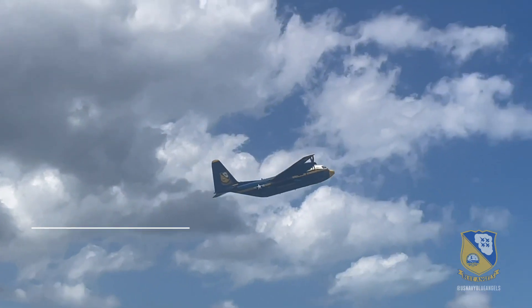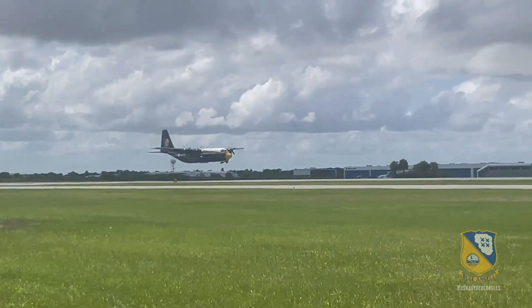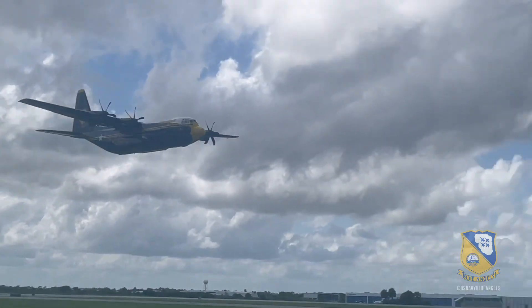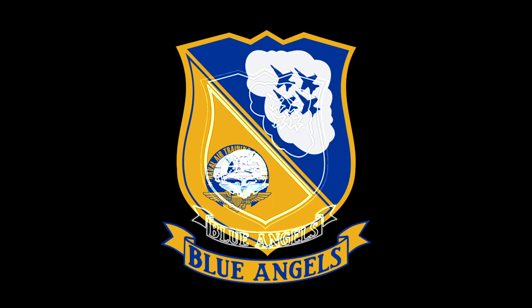The C-130J is capable of accomplishing a multitude of missions, from combat assault transport. In the fleet, we utilize this airframe to conduct air-to-air refueling as well as aerial delivery. Some can even do close air support, but primarily we utilize it for logistical support for the Marine Corps.